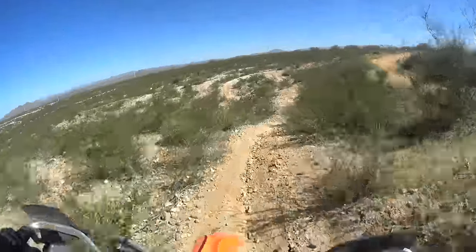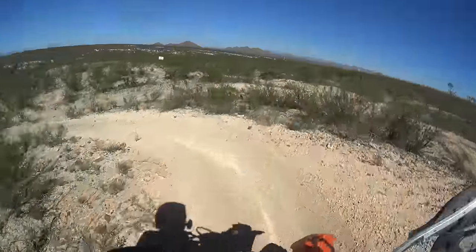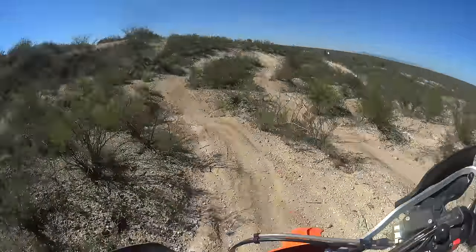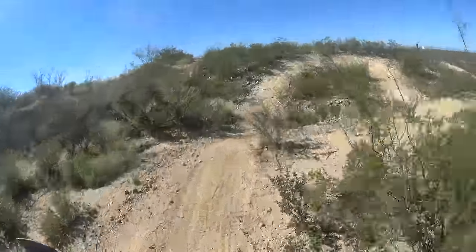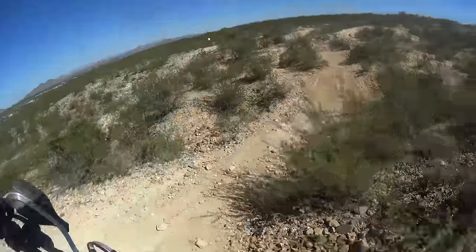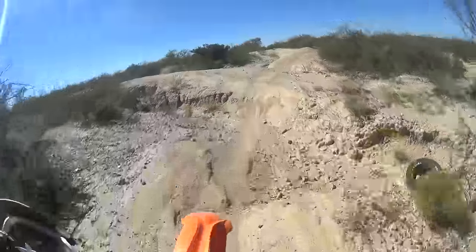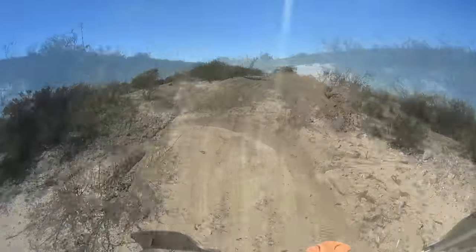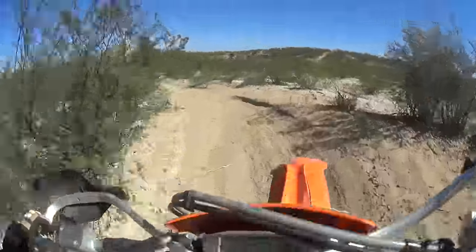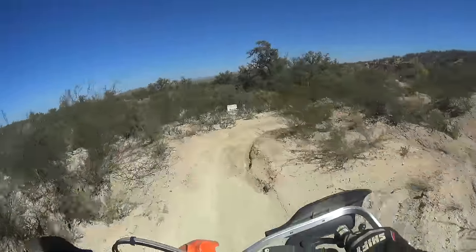Hey everybody, welcome back to the Joe Rockstar channel. After the race at Camp Wood, I've been obsessed with the idea that maybe I should get a lighter bike. Riding Ben's 300 the day before Camp Wood really got my attention. So today I took the 500 out to the local track to practice some single track trails and get some time in on the motocross track as well. I will need to practice for round two of the Amara season in Tucson, Arizona next week.